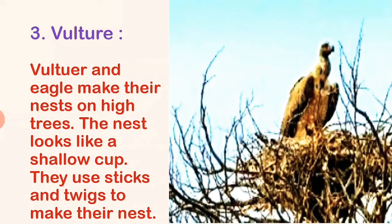Vulture and eagle make their nests on high trees. The nest looks like a shallow cup. They use sticks and twigs to make their nest.